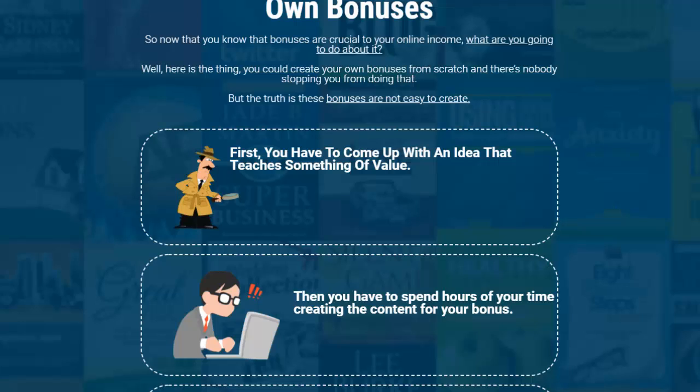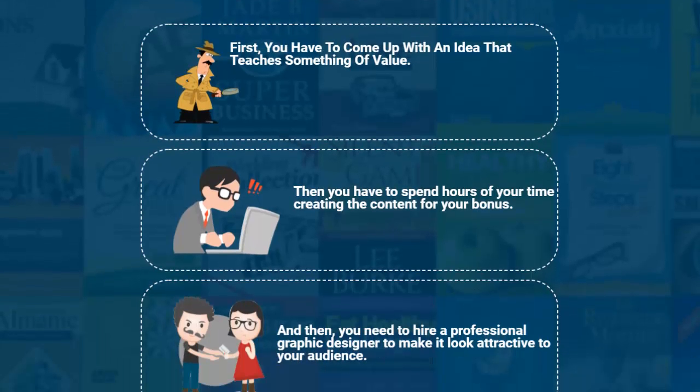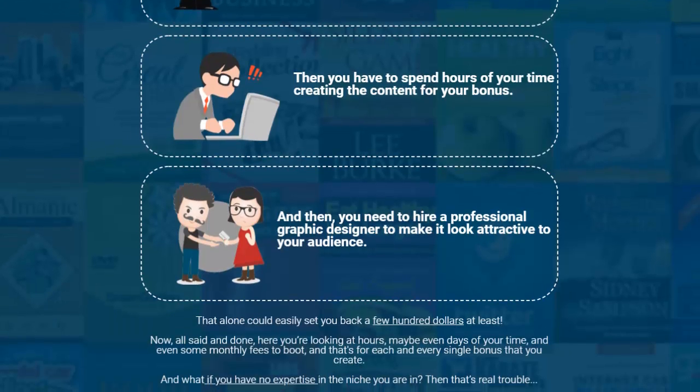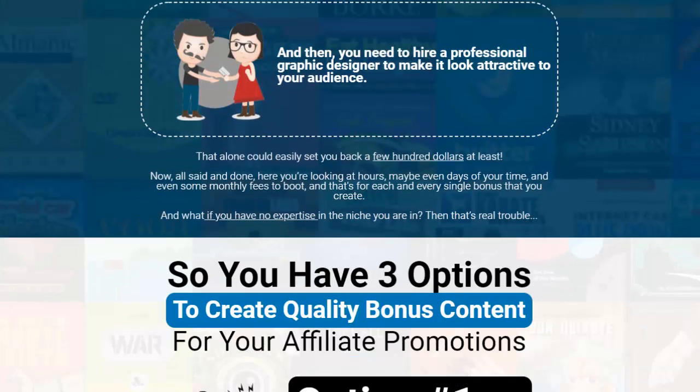The truth about creating bonuses is that a lot of people shy away from it because they don't have the time — it's a big deal. You have to come up with an idea, teach something of value, spend hours creating content, and most likely hire someone for graphic design to make it look attractive. That alone could set you back at least a couple hundred dollars plus the hours and days of work. And if you have no expertise in the niche, you're in real trouble.